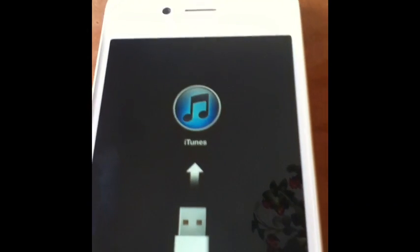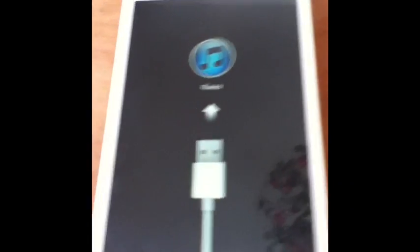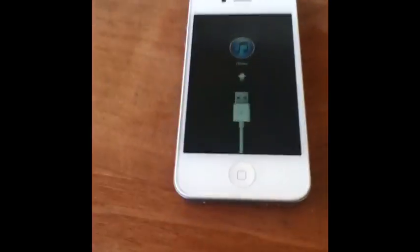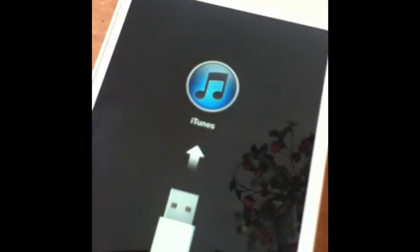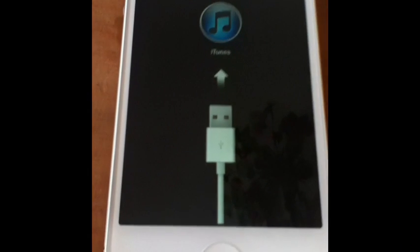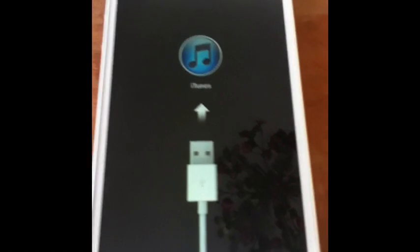This happened while I was trying to update to the newest 6.1 iOS software. I can't access anything on the phone, and it says the device isn't recognized. If anybody has a video reply, they can help me out, that'd be great. I already called Apple support and got nothing.